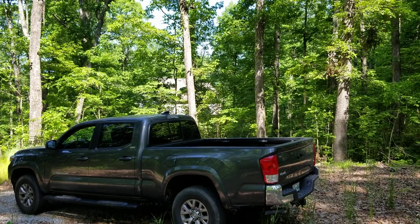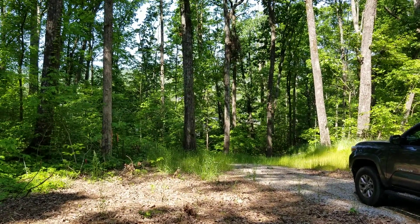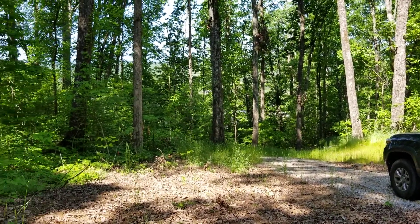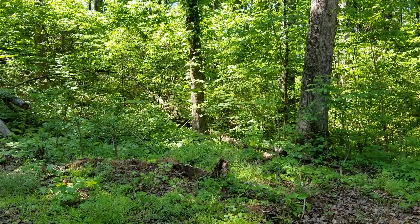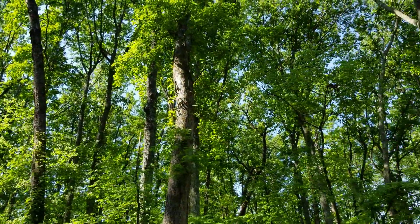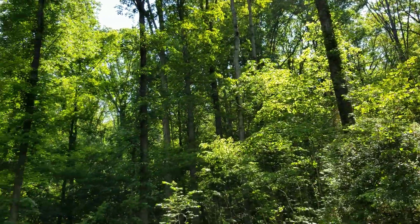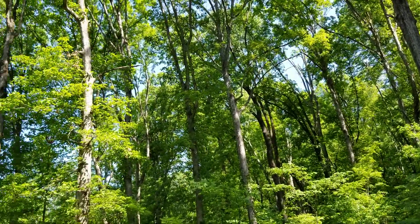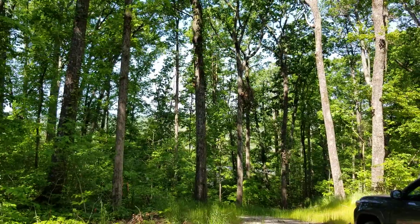Just past the truck in the distance is the closest house, and I'm not sure you can even detect the roof of it. On this side, it's just wooded space — beautiful hardwood trees that create a great canopy. Even now, early in the spring, you can see the leaves starting to set in on these 100% hardwood trees.